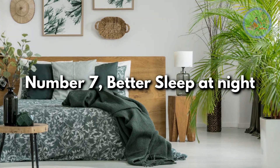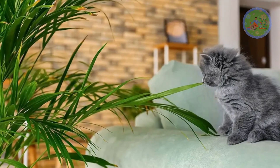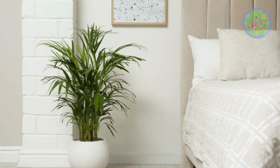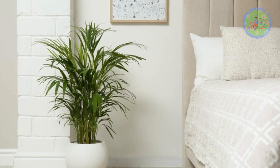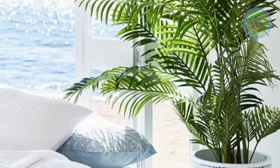Number 7: Better Sleep At Night. If you have pets in your house, they can share your bedroom at night, as Areca Palm is non-toxic for pets. Areca Palm releases oxygen at night and increases the oxygen level in your bedroom, so you can enjoy a restful sleep.